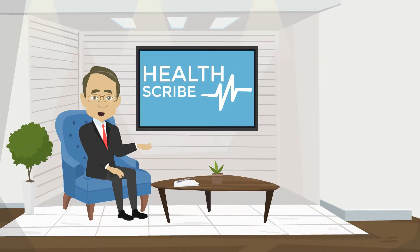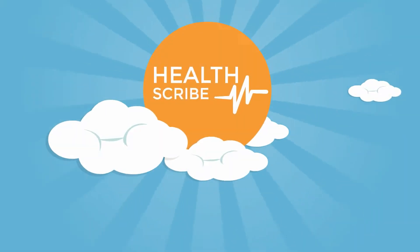As a medical provider, your primary focus should be on the patient. But too often, time is spent on countless hours of documentation – taking providers away from their patients and putting them behind computer screens. That's where HealthScribe comes in.